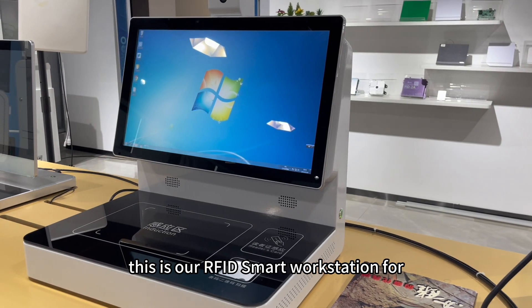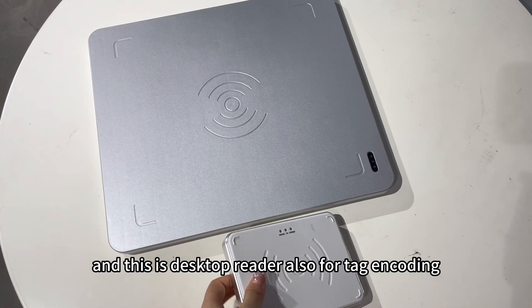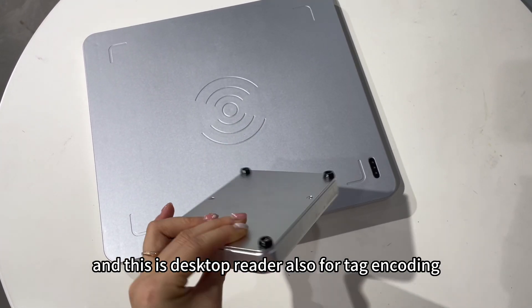This is an RFID smart workstation for tag encoding. And this is a desktop reader, also for tag encoding.